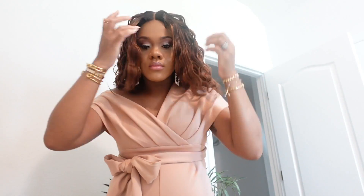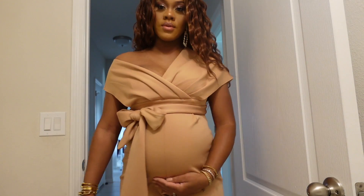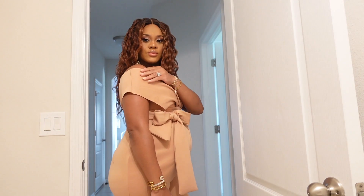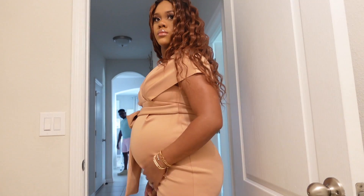This outfit does not require a neckpiece — yeah, you just never need one for a look like this. But I'm done. I feel cute, I look cute, I look good, my hair is perfect. And yeah, I'm ready for the gender reveal.